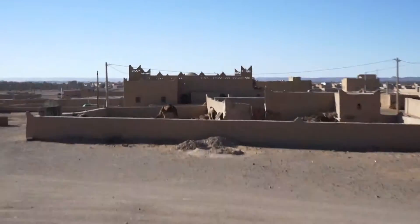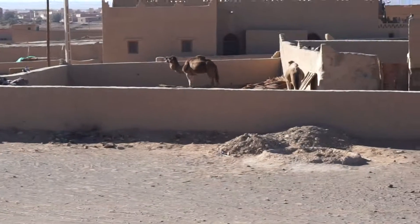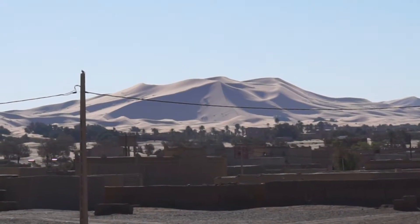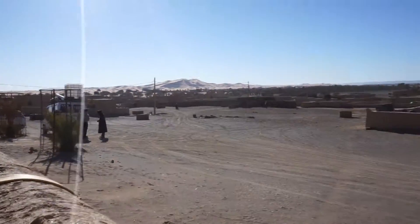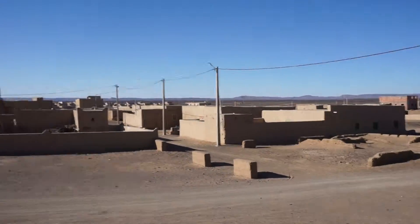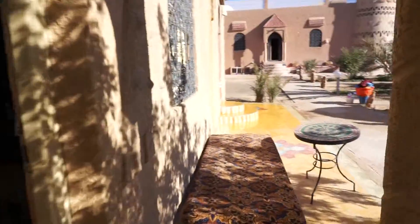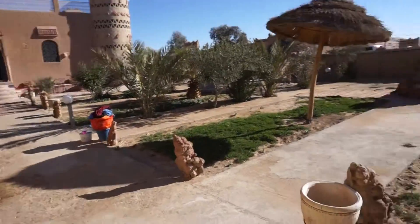If you go outside — oh my god! I haven't really seen outside yet because we got here last night. I didn't know we were like next to camels! But there's the Sahara Desert. Best part of the video. It's really nice.